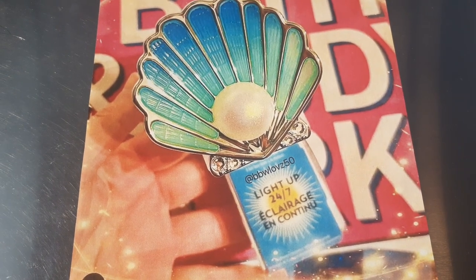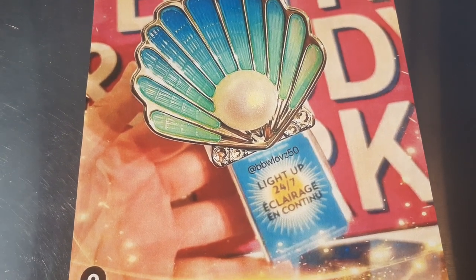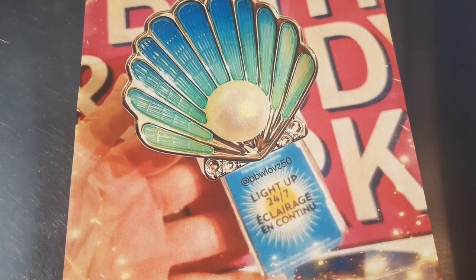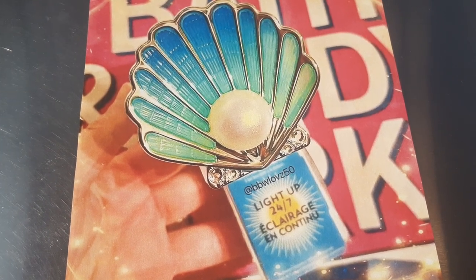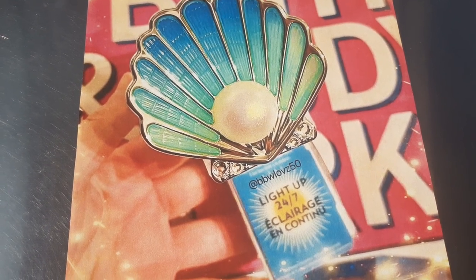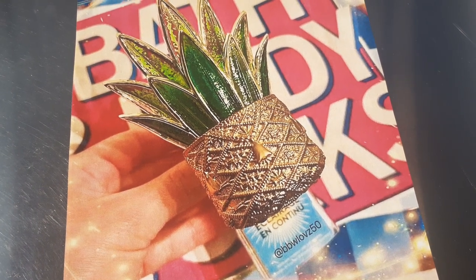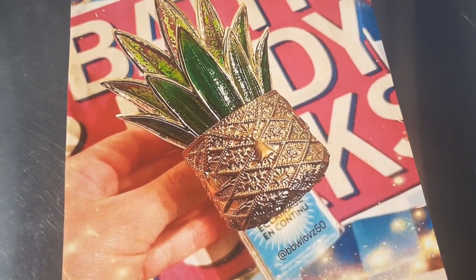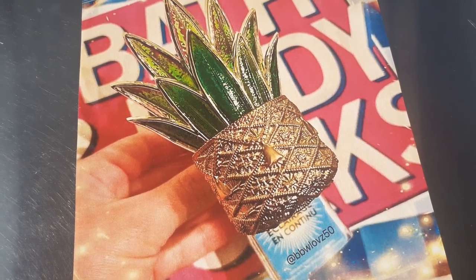So the next thing we have are a bunch of new wallflowers — I don't even have pictures of all of them. One I don't have a picture of that's really pretty is a turtle, and it has like a snail on its back and it lights up, and it's $16.95. But I do have a picture of this oyster with the pearl that lights up 24 hours, currently going for $16.95 — really pretty. They also have this light-up one with the plant, which is kind of a take-it-or-leave-it for me because there are so many other cute ones they came out with. This will probably go on sale eventually, but it is available and it does glow.